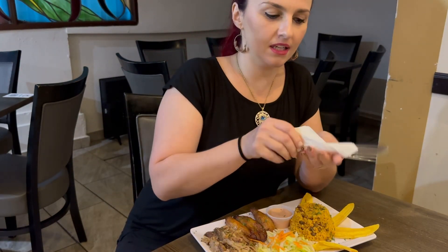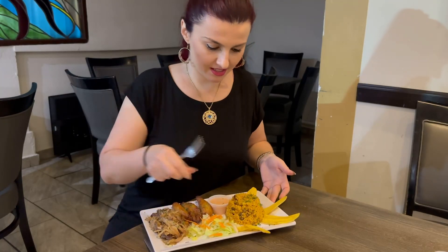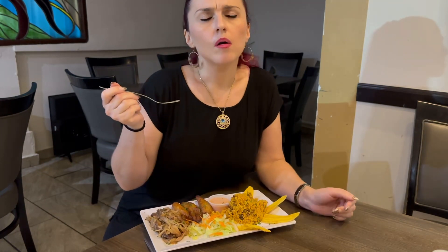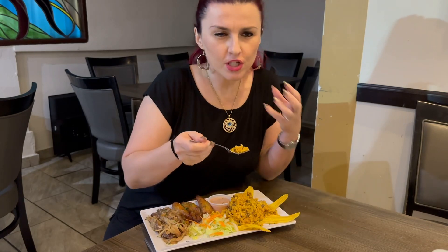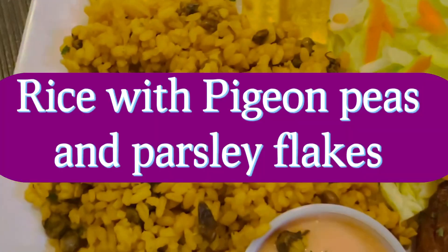Let's go ahead and try each one and see how they taste. What we have here is rice with beans. Oh my god — this rice is really moist and not dry, but everything is nicely separated. It's not all mushed up and sticky together, it just looks really good.